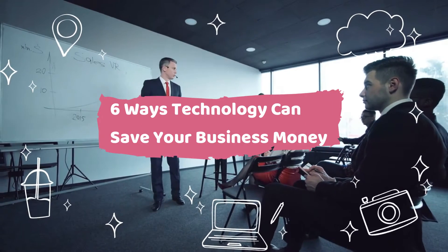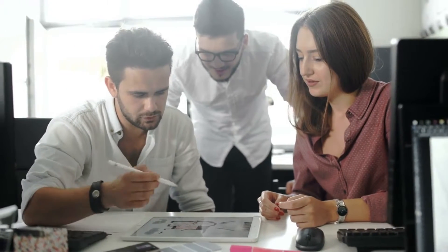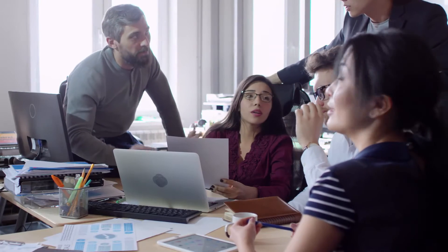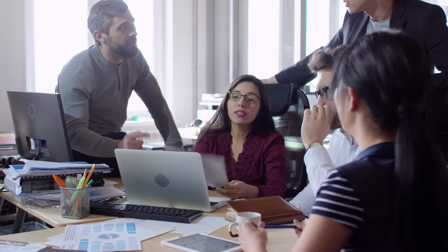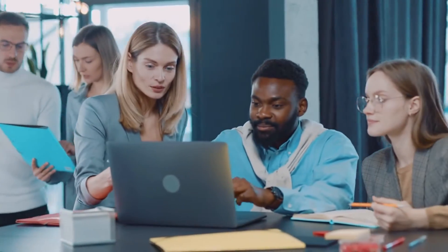Six ways technology can save your business money. When you run a business, you do all that you can to save as much money as possible, doing everything from reusing equipment to switching out the light bulbs in your office. This will help you save money here and there, but it may not always be as much as you would like or need. There are quite a few other ways you can save money, including whittling down your staff, raising your prices, or otherwise pinching pennies.